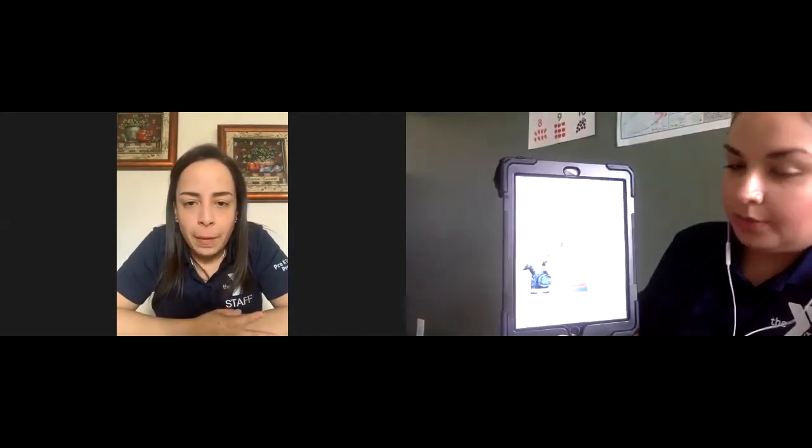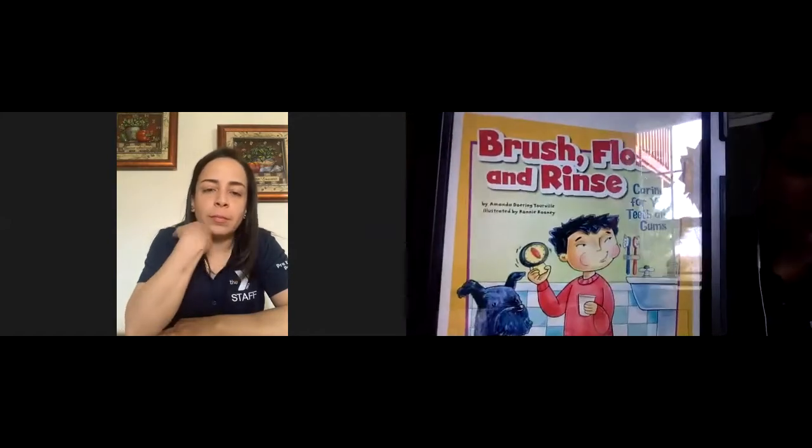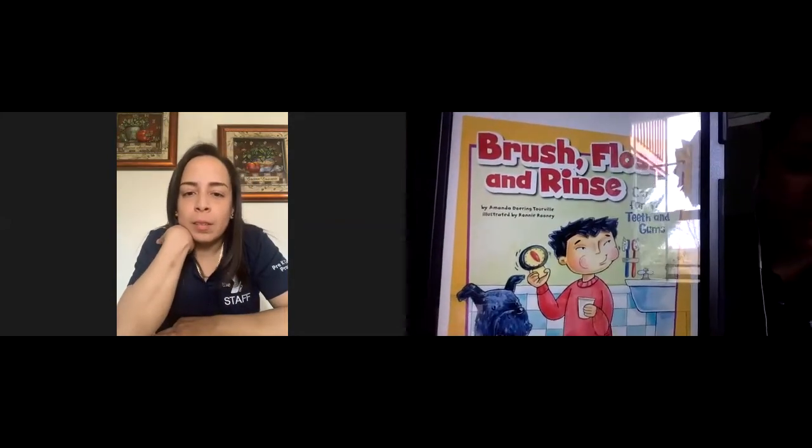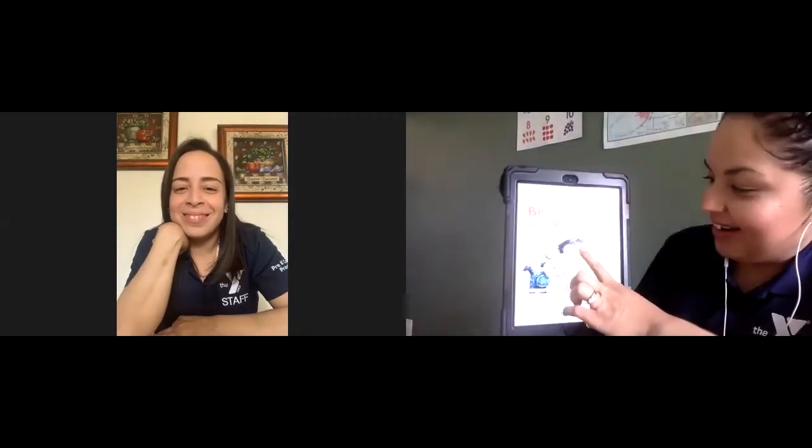In this book we're gonna be talking about two different characters, and they're gonna discuss why it's so important to brush your teeth. Not only brushing, but as the title says, flossing and rinsing are also very important to keep your teeth healthy. On the cover, you can see this guy brushing his teeth — and there's his little dog keeping him company in the bathroom.